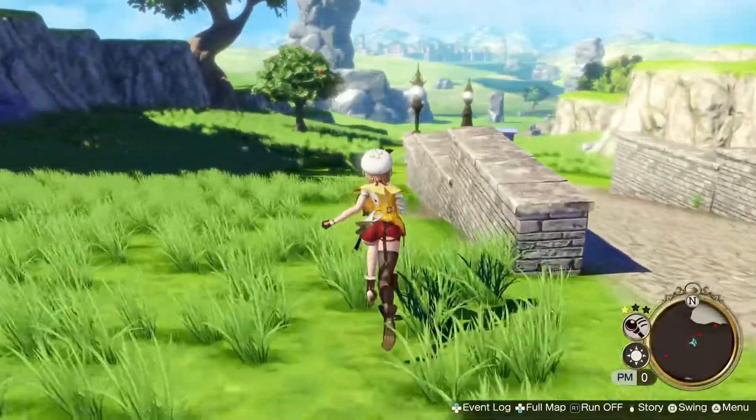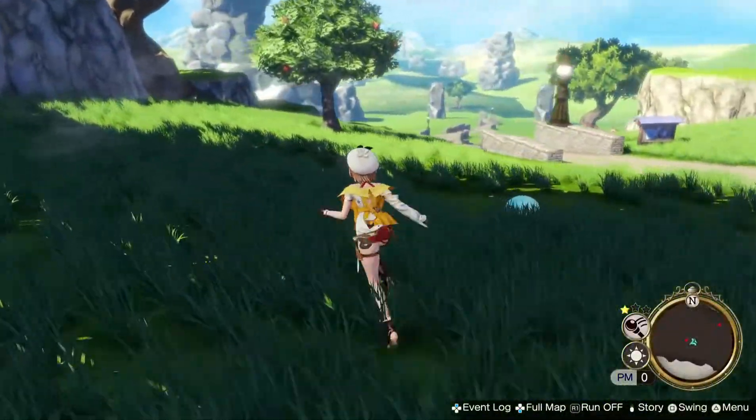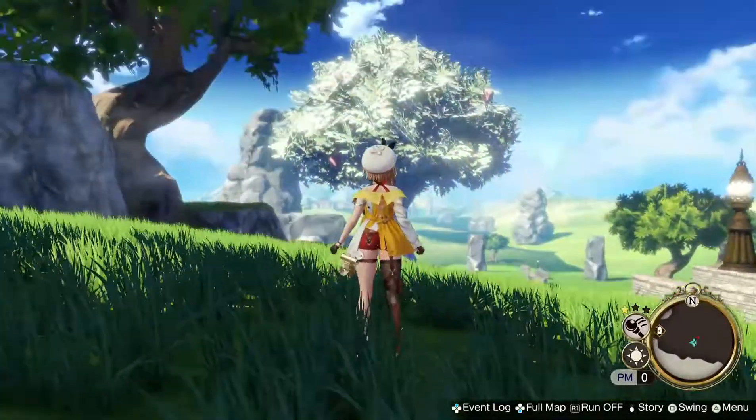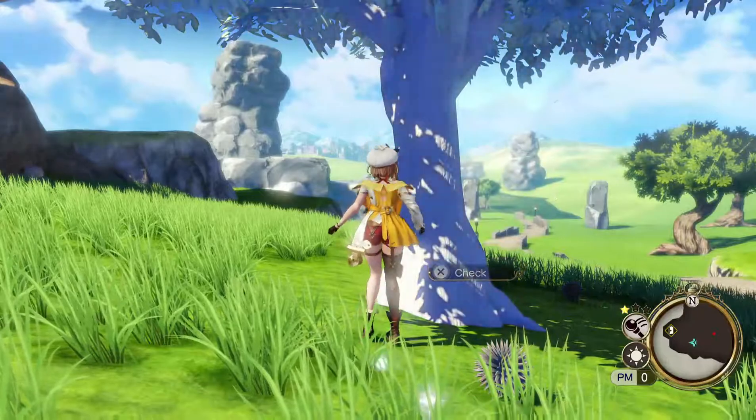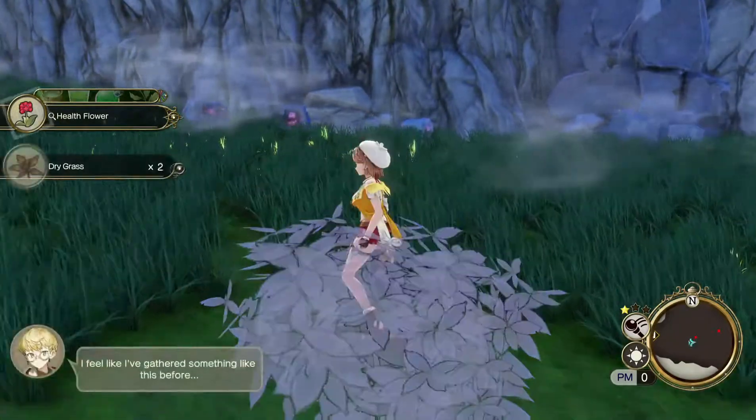First, Oonis are spiky looking coconuts that are usually at the base of trees. You can find trees very easily. When you get close to them, they glow kind of like this. You can pick off the Ooni from the ground here. Other times, you can also swing at trees to get Ooni as well.